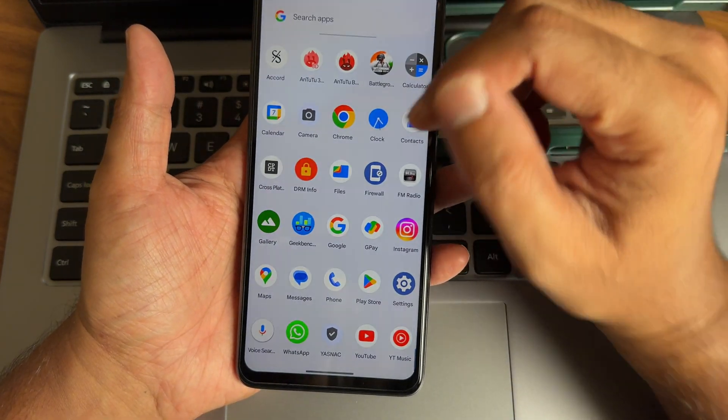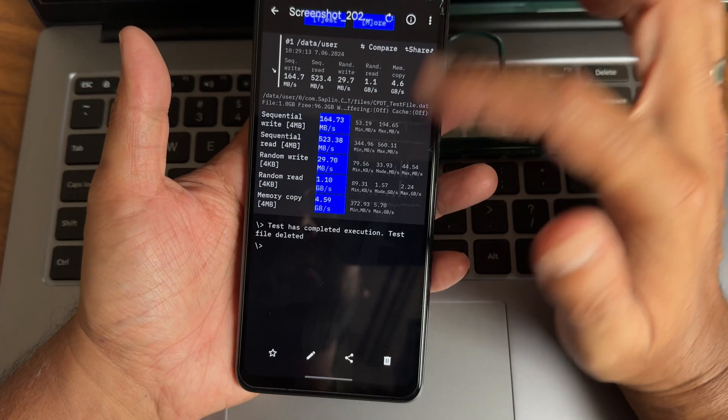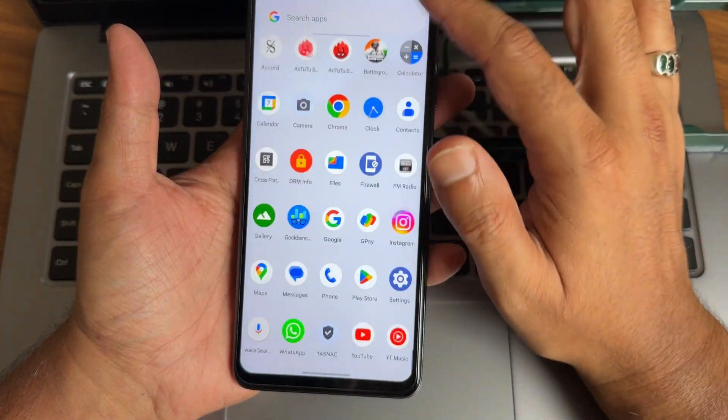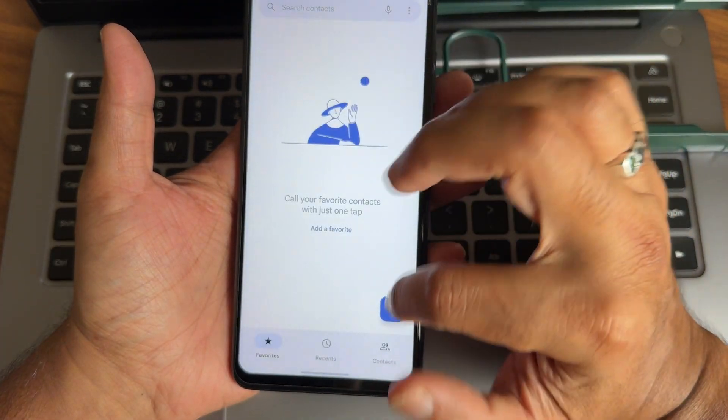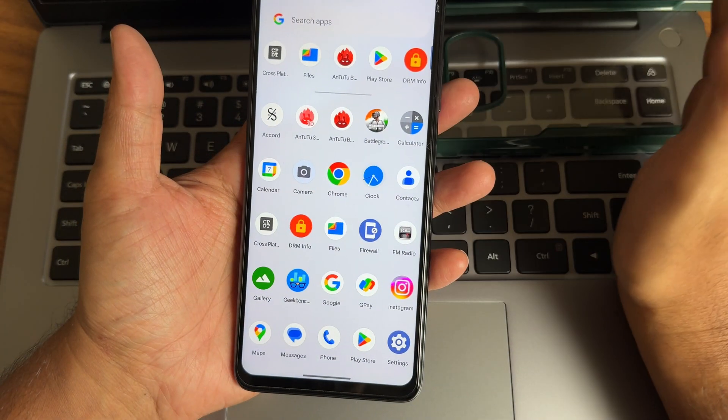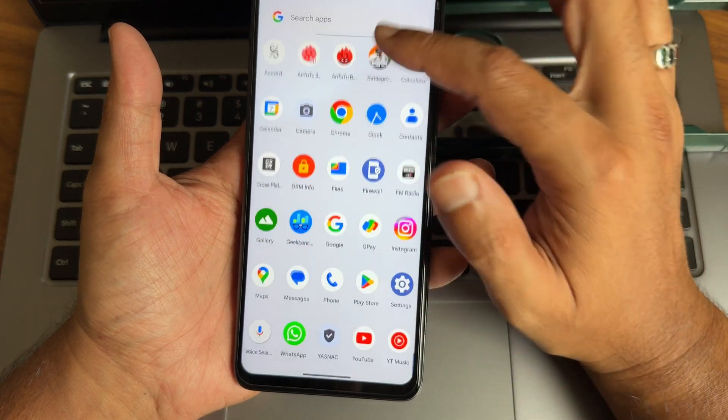You also get a gallery application pre-installed. For the dialer, you get the basic Google Dialer with the direct-to-call feature, and call recording with announcement is also available.